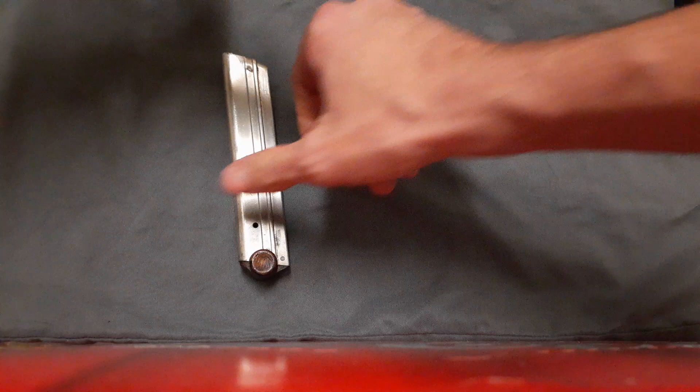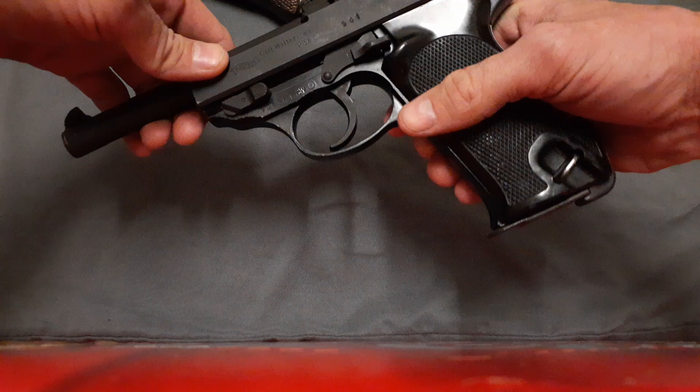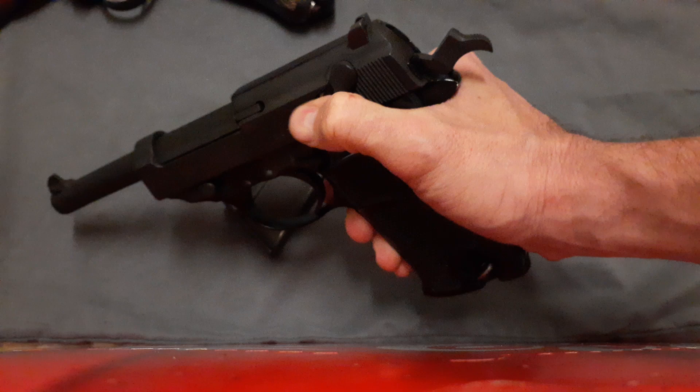As for the P38, it is a 9mm double-action/single-action pistol with the same 8-round magazine as the Luger. It has a lever safety slash decocker.